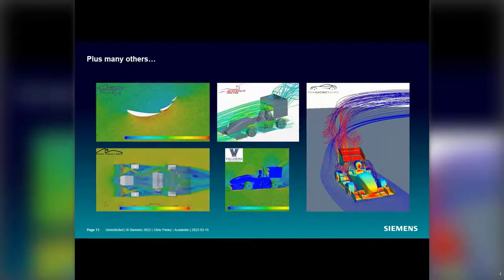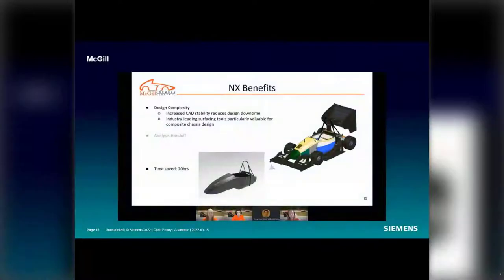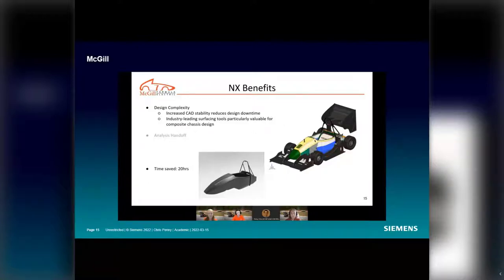Most other Formula teams I encounter are already using SimCenter StarCCM+ for these reasons and the great technical resources. Moving on to CAD — some benefits NX has provided include increased CAD stability, which has really helped in the past. NX has a great ability to identify errors when loading CAD, saving an estimated 20 hours per design cycle whenever errors present themselves. NX is very good at isolating the problem and either fixing or resolving it so you can move on with your design.